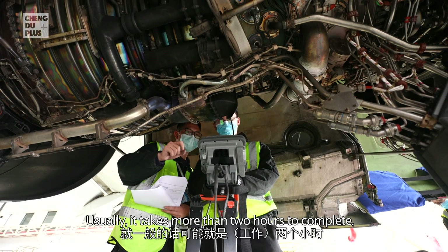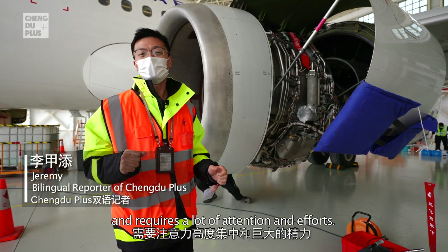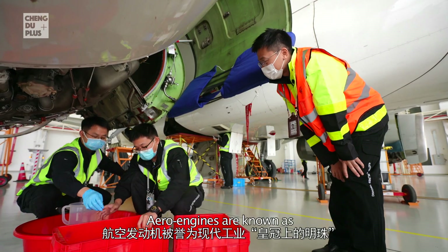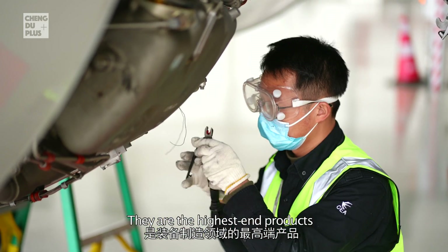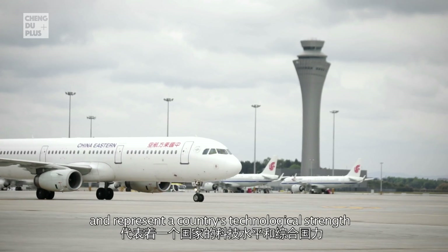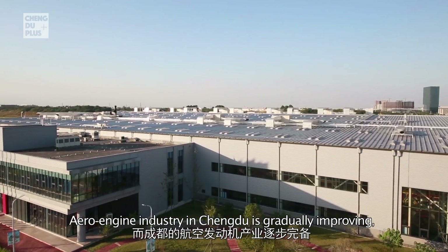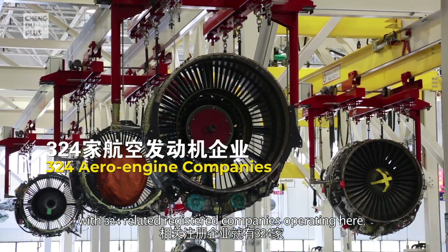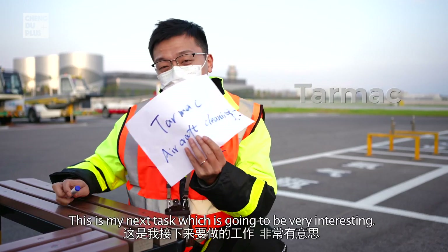It's a very intensive job that takes about two hours and requires a lot of attention and effort. Aircraft engines are known as the pearl in the crown of modern industry — the highest-end products in equipment manufacturing, representing a country's technological strength and comprehensive national power. Chengdu's engine industry is gradually improving, with 324 related registered companies operating here.